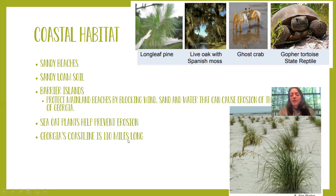Georgia's coastline is 110 miles long, which means our coast is super big. In the coastal habitat we have longleaf pine trees, and a particularly special tree called the live oak with Spanish moss hanging from it — you can only find these in the southern part of Georgia. There's also a crab and a gopher tortoise found in this habitat.